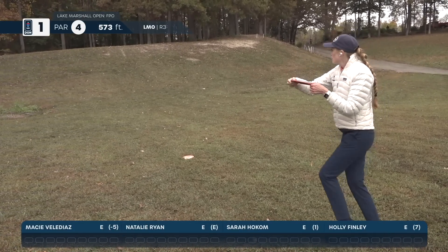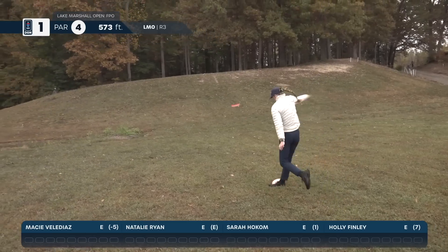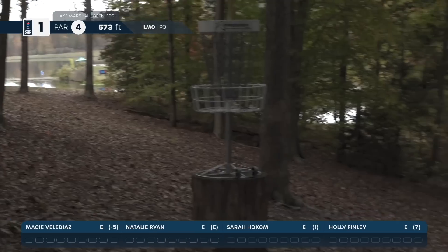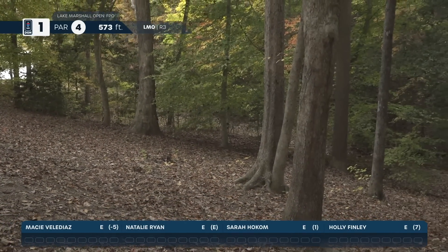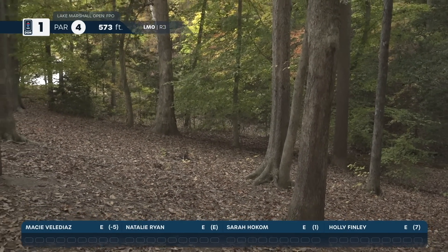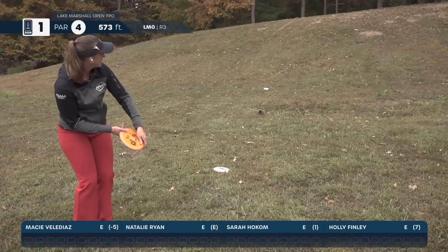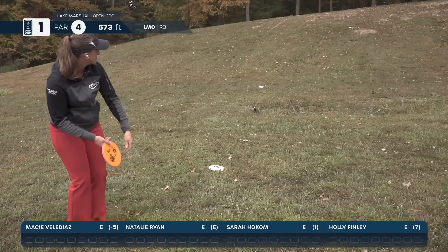Holly changed the game plan for the up shot. It was an amazing shot. The change? She realized that the up shot on hole one is similar to the up shot on hole three, so she just threw the same thing.